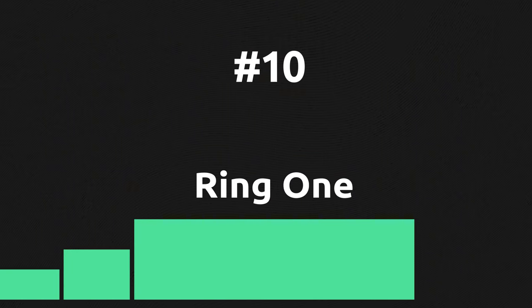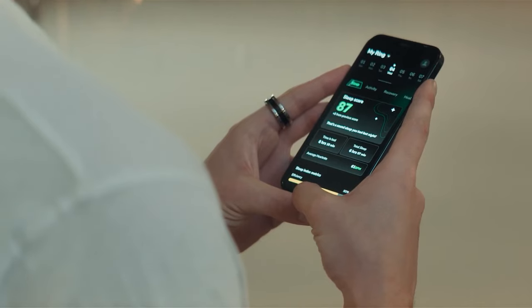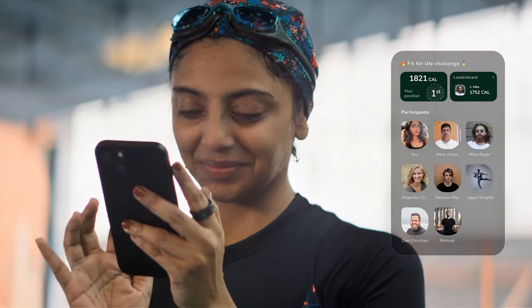This all-in-one smart ring with health, sleep, and activity tracking features is a direct competitor to the Oura smart ring, and its biggest advantage is subscription-free usage. Similarly to Oura, you will find precise temperature tracking, NFC payment, and more.